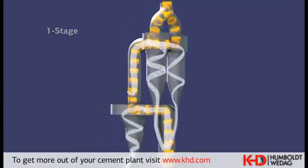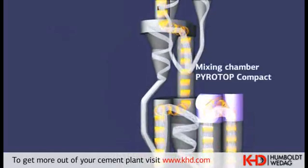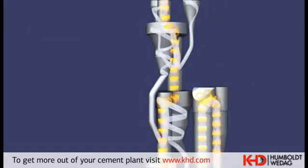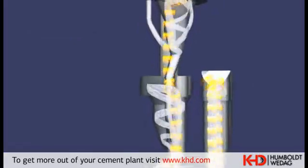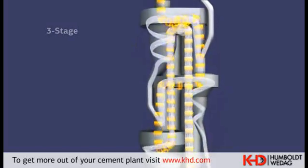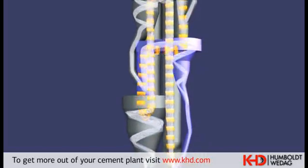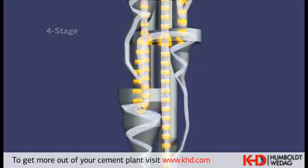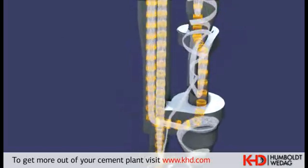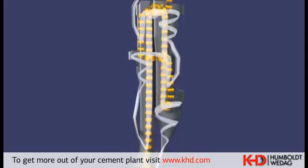The preheater is a five-stage, single-flow cyclone preheater with a pyroclon R-calciner. Final dewatering of the raw material and the essential part of the calcination process take place here. The necessary heat exchange takes place by a counterflow principle — raw meal passes downwards through the cyclone stages and through the calciner to the kiln inlet, whereas hot gases flow upwards coming from kiln and calciner.